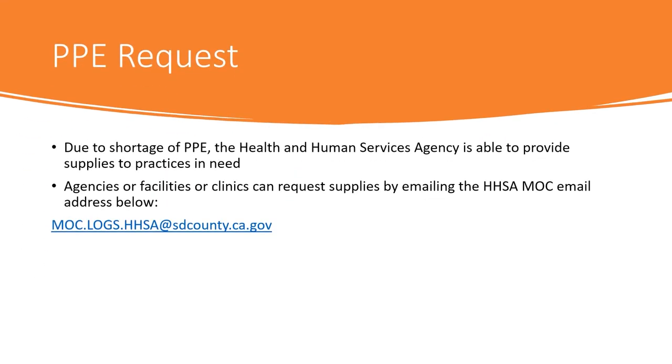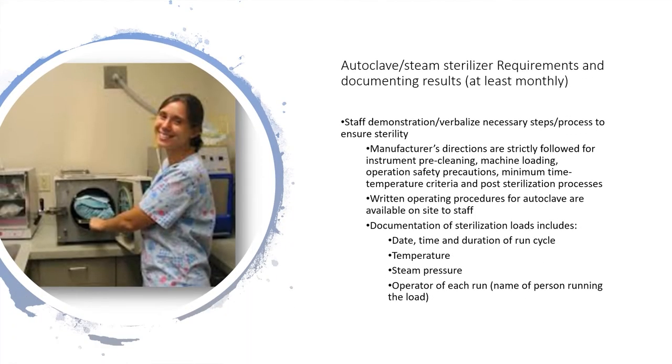If you find yourself in a PPE shortage, please refer to the Health and Human Services Agency who can provide support in obtaining proper PPE. As stated previously, autoclave steam sterilizing is the preferred method of sterilizing reusable instruments. In using an autoclave, there are standards to adhere to. Spore testing of an autoclave steam sterilizer must be performed at least monthly with documented results kept on site. Autoclave steam sterilization offers three methods of monitoring the sterilization process. The autoclave is maintained and serviced according to the manufacturer's guidelines. A written operating procedure for use and care of the autoclave must be available on site. Using a load-run log of each sterilized load is mandatory.